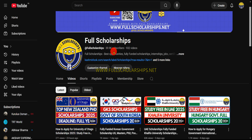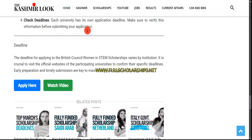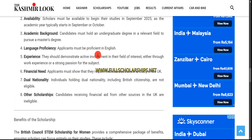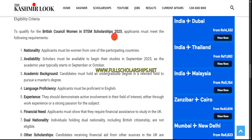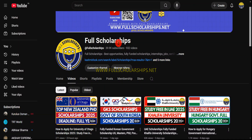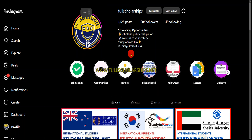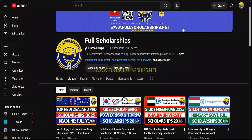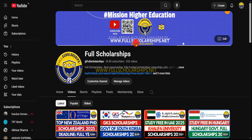Subscribing is completely free and the benefit is that we bring scholarship opportunities directly to your screen. We hope you get an opportunity this year. If you have been watching our videos for a long time but have not yet applied for any opportunity, drop a comment saying you want to apply and we will assign you an applicant manager to guide you. Keep watching, keep subscribing, visit fullscholarships.net, and have a nice day.